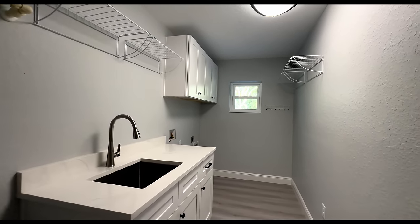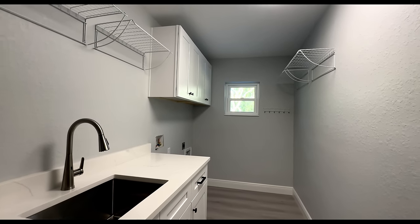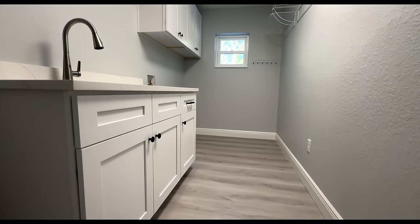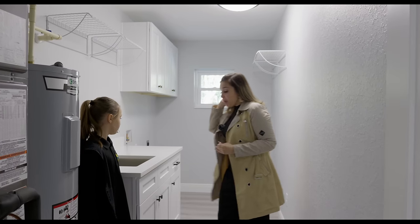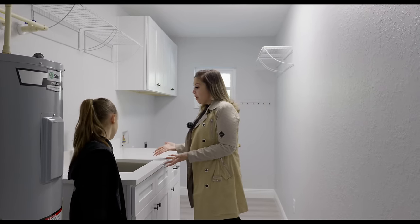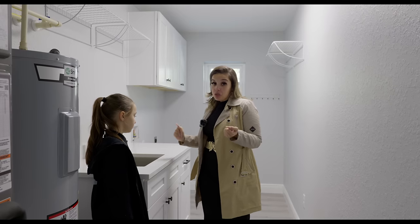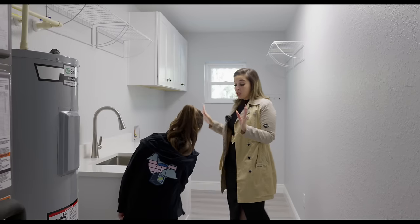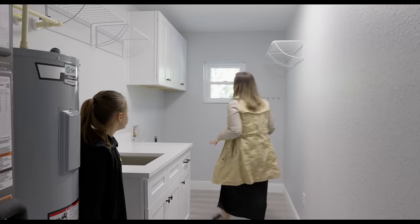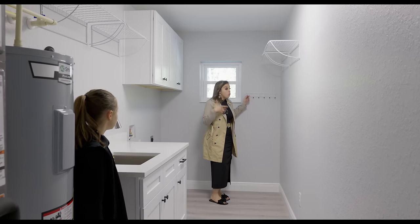We actually have the HVAC in here as well as the water heater with the expansion tank. We have a utility sink, racks, and cabinets. This builder has really thought about it — I love it. What do you guys use the utility sink for? If you have something super dirty and need to let it soak, that makes sense. You can have all of your laundry stuff, stain removers, everything housed in here. What's also nice is that you have a window and also hooks, good for the broom or cleaning supplies.